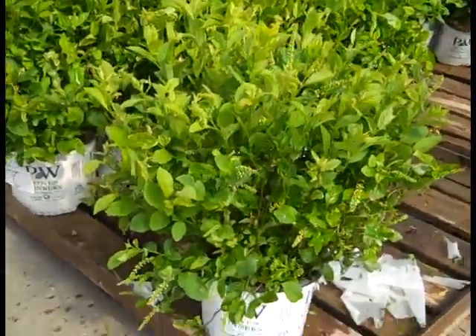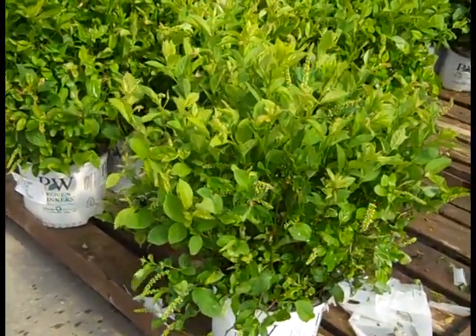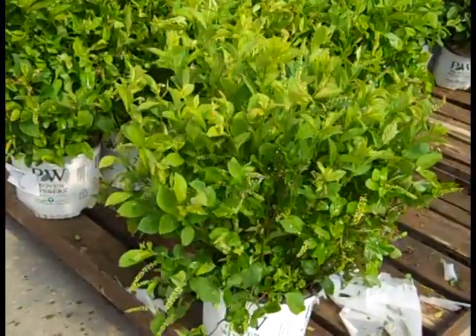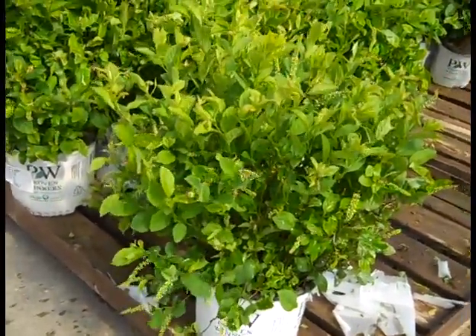And then in the fall they have an intense red foliage. So if you don't have a place for a burning bush this would give you that intense red. This is Itea Little Henry.